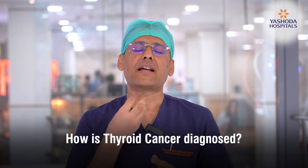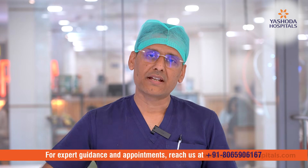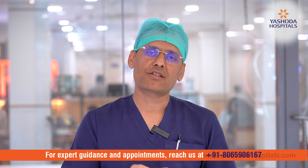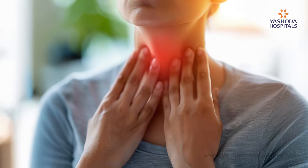If anybody has a neck swelling or thyroid-related problems, we assess whether it is physiological or anatomical, and depending on that, we investigate with ultrasound, FNAC, thyroid hormone levels, CT scan, and related tests. If it is a borderline or cancerous tumor — thyroid carcinoma — then we need to do surgery.